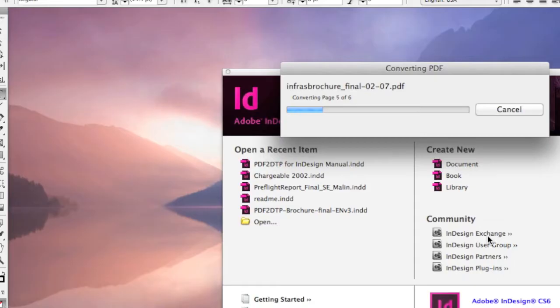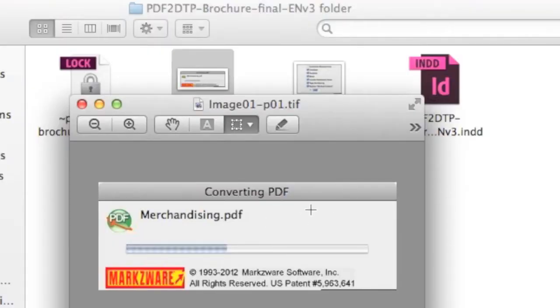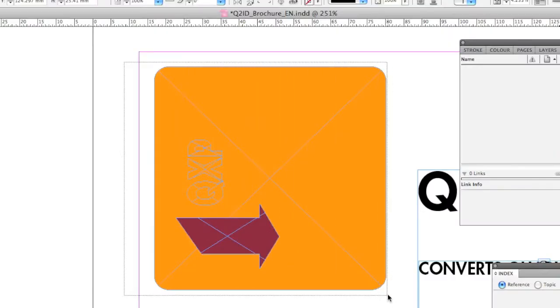I was very, very impressed with that first build. It gave me the option to create style sheets from the text that was in there. It gave me the option to export the graphics. And I think the thing I was most amazed with was the fact that there were a lot of placed EPSs in there, and it converted those to InDesign objects. When I saw that, I just thought — I must have this.